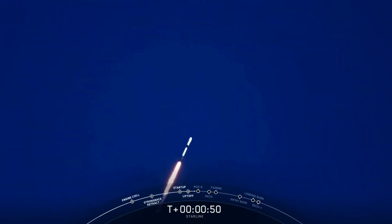Falcon 9 has successfully lifted off from pad 39A at Kennedy Space Center, carrying our Starlink payload to its targeted drop-off orbit.